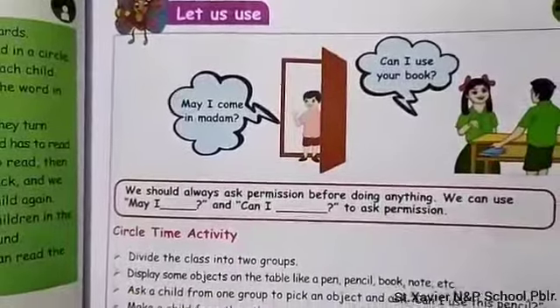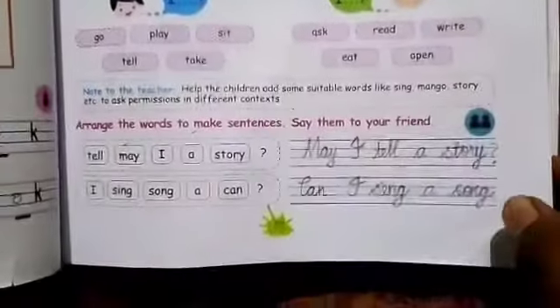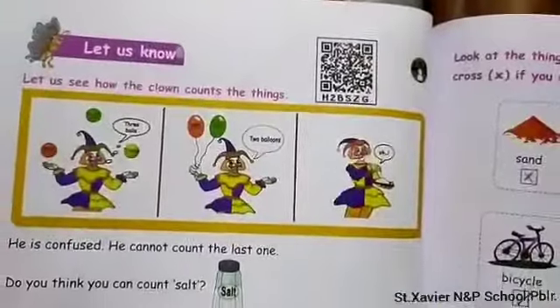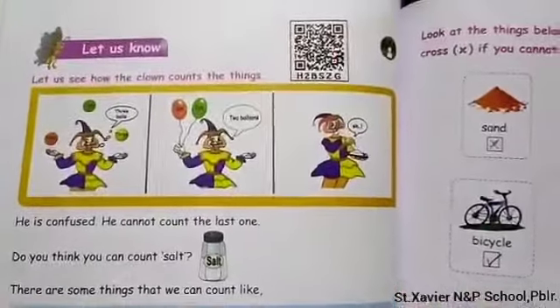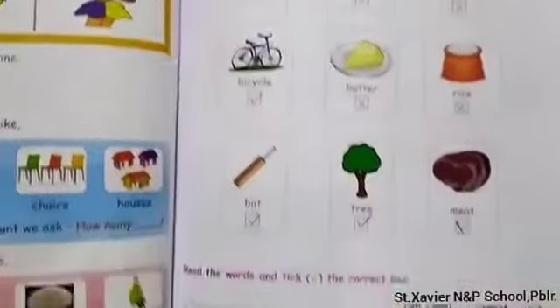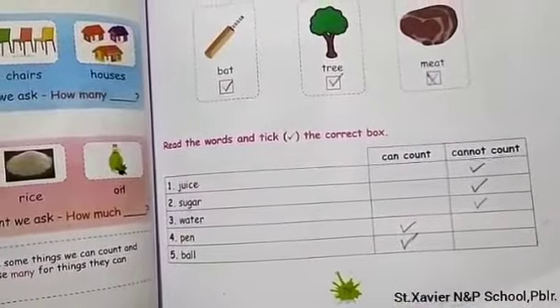In this class, we saw where we use 'May I' and 'Can I,' and we learned which things can be counted and which cannot. Fill in the exercises. In the next class, we will see the remaining. Okay students, thank you.